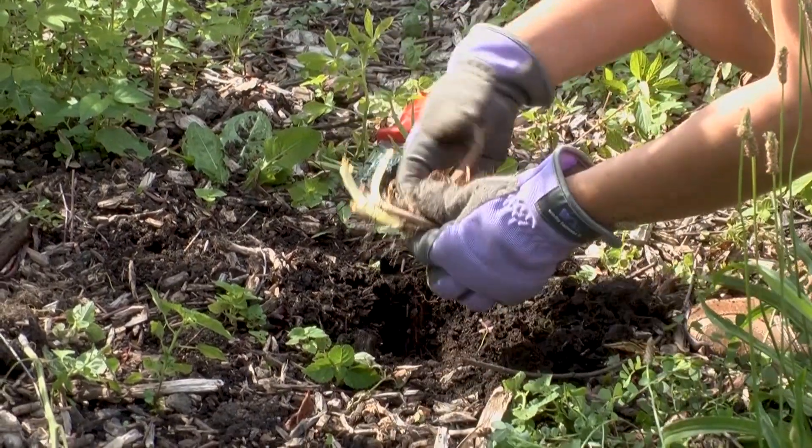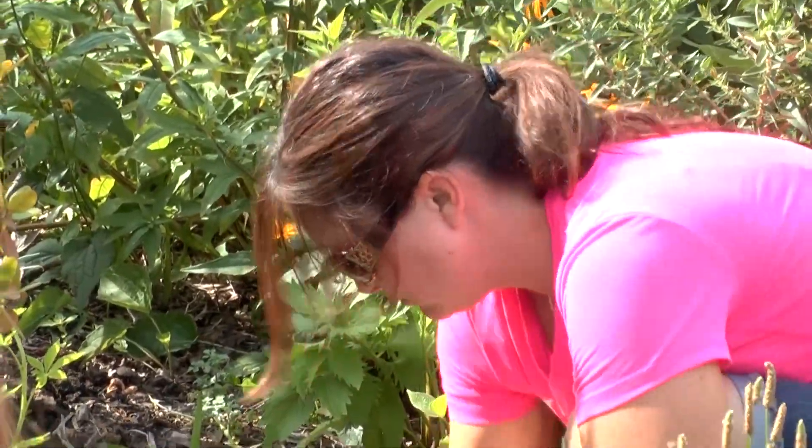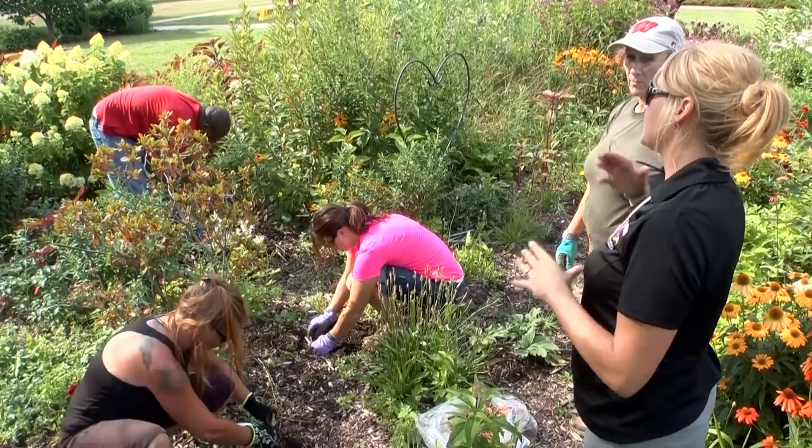We really strive as a program to bring forward the latest techniques that are being offered in industry and to make sure that our students are equipped with understanding the latest trends, to get them ready for a future career in horticulture.